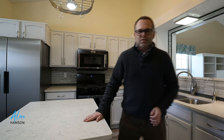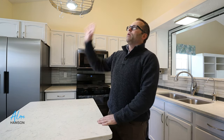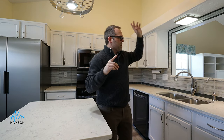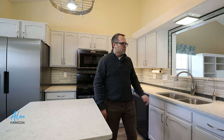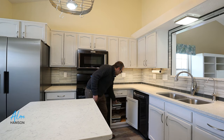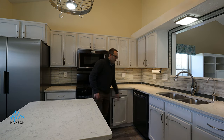Here we are in the kitchen. We have quartz countertops, which are my favorite — easy to maintain, virtually maintenance-free, and heat-resistant. This island will fit two bar stools comfortably. We have a light overhead that's pretty fun — you can hang your pots and pans from there. We have vaulted ceilings, soft-close cabinet doors on all the cabinets, under-cabinet lighting, and a reverse osmosis water filtration system.